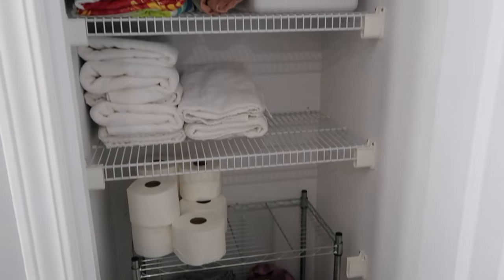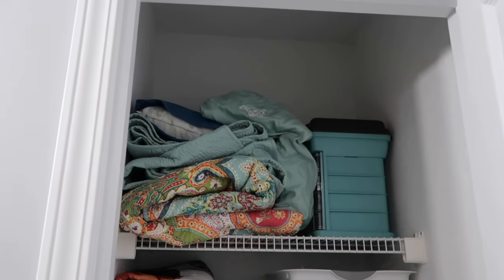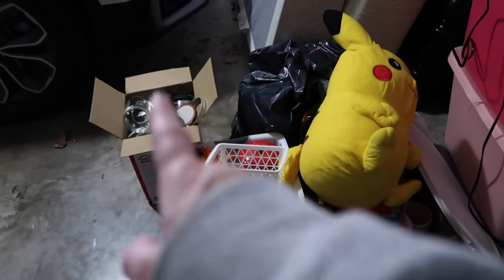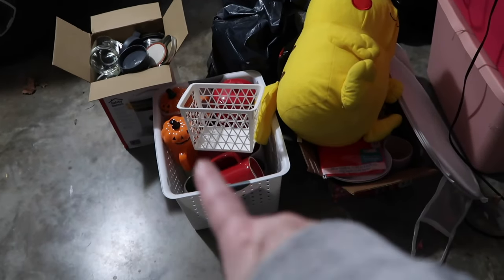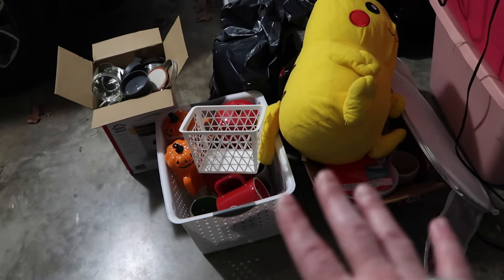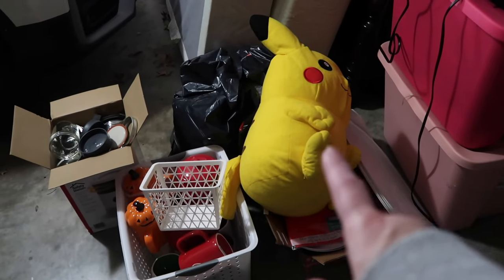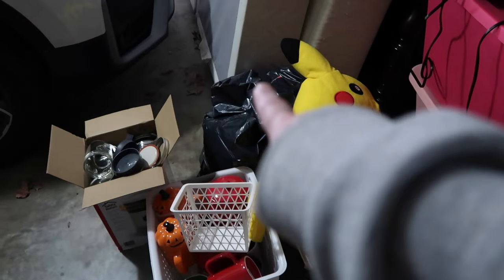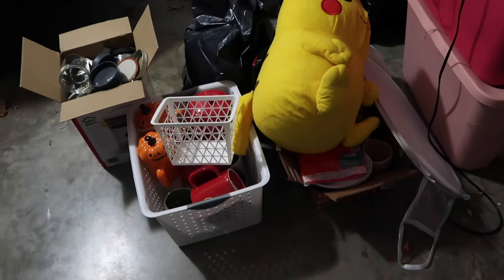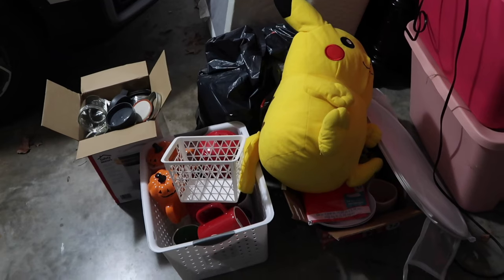Another decluttering project complete. Before I end this, let me share with you what the donation pile looks like. I did find a box for those from last video, and one of these totes had seen better days, so I used that to put all the mugs in. When I was putting Derek's linens in his closet he decided he did not want this Pikachu, so that's going too. That's all of the stuff that was in the linen closet that we did not want — hopefully all of that is going to go to donation in the next week or two.